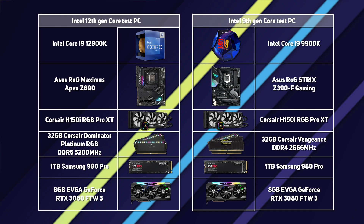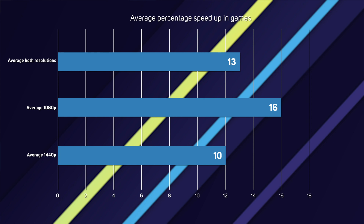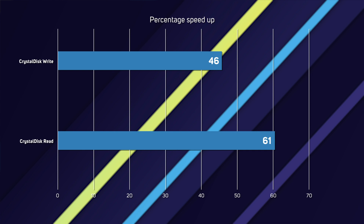In summary, we investigated the 12 benefits and performance increases when upgrading from an Intel 9th gen to a 12th gen CPU. Using two otherwise identical PCs each with a GeForce RTX 3080, we found gamers will see an average speedup of up to 13%, content creators could see up to 134% speedup depending on the application, and an incredible 61% SSD speedup. Content creators also benefit from a more energy efficient PC. Check out the range of 12th gen Intel PCs built by the 3XS systems team on the SCAN website, where upgrade bundles comprising a CPU, motherboard, RAM, and cooler are also available.